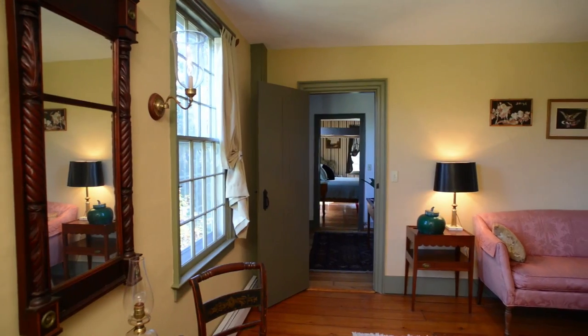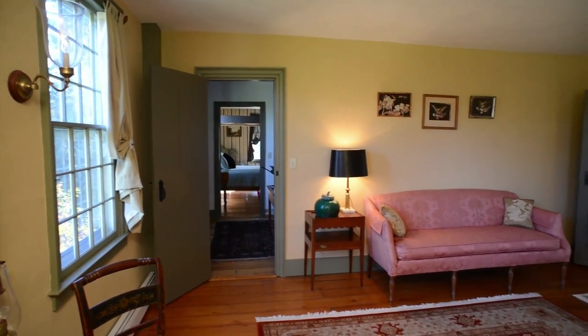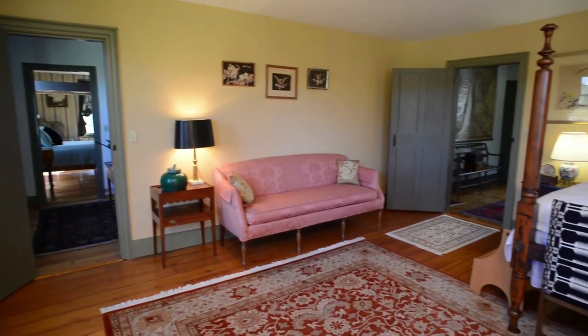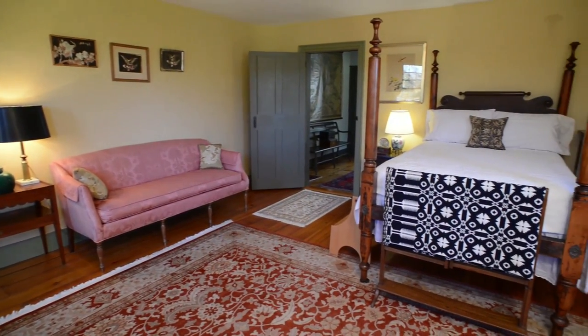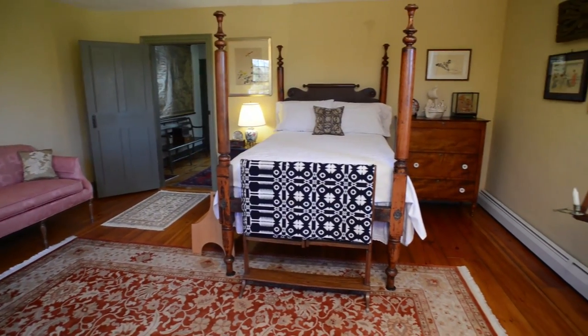This is the largest guest bedroom, which is the same size as the master and is 18 feet square. Like the master bedroom, this also has three 12 over 12 windows, capturing the brightest light throughout the year.